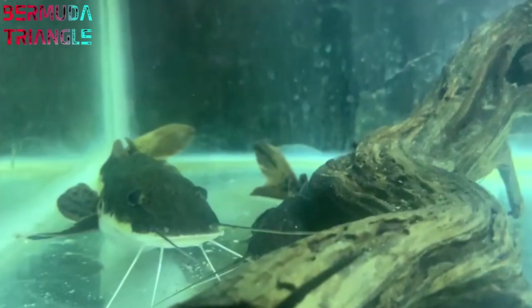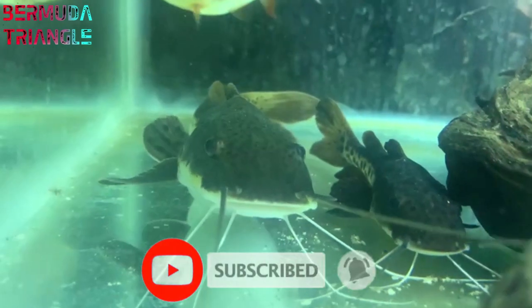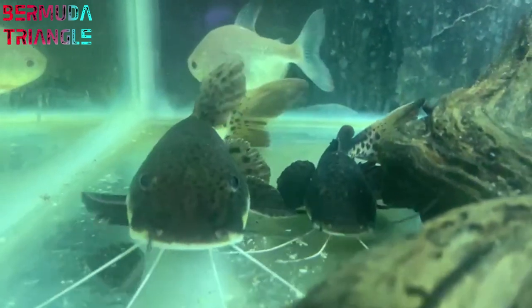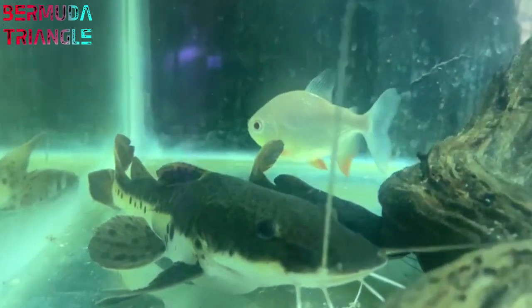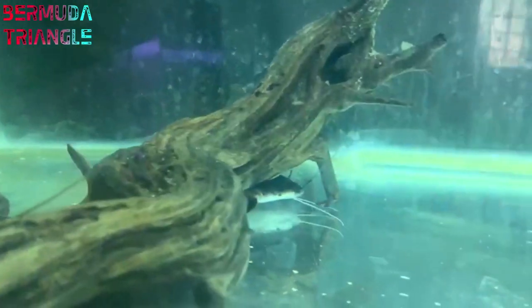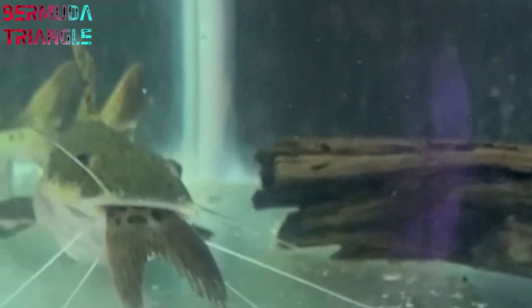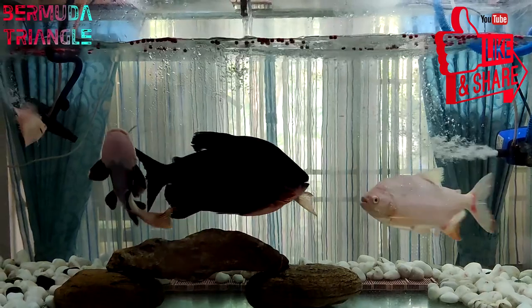Next, we will see the redtail catfish and shovelnose catfish crossbreed. This is kept in the predator tank. This is the catfish collection. One disadvantage of the catfish is that it will eat tank mates. If you have a redtail catfish or hybrid catfish, it will eat fish of the same size, so be careful.